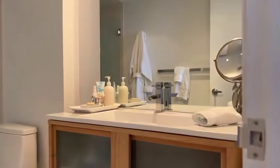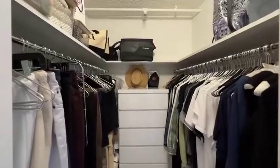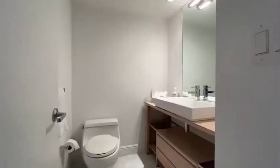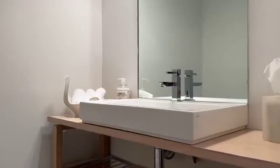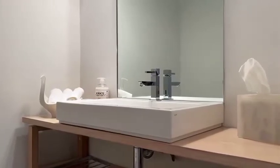The primary suite has expansive windows with direct views of the intracoastal. Additionally, the suite offers a spacious and fitted walk-in closet and an en-suite updated bath with shower.